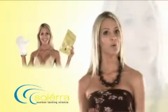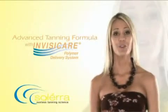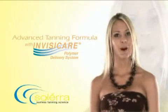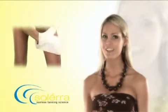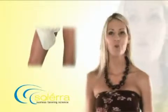Solera Mitt is not only one-of-a-kind, but so is our formula. We've invested over $1 million in InvisiCare. InvisiCare is a polymer delivery system designed to give you the healthiest, most natural-looking tan. It forms an invisible layer that absorbs evenly to ensure that perfect tan color every time. No streaking, no orange hues.